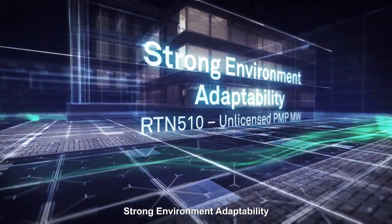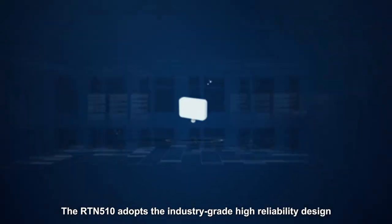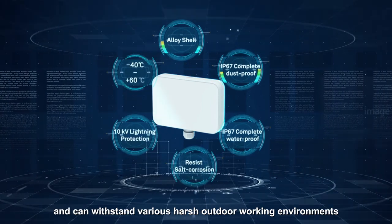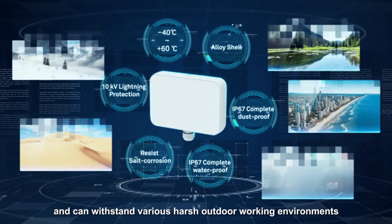Strong Environment Adaptability: The RTN510 adopts an industry-grade high-reliability design and can withstand various harsh outdoor working environments.